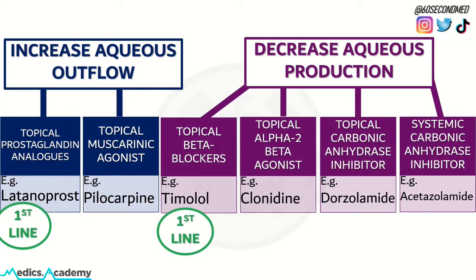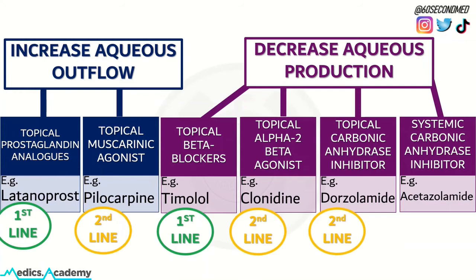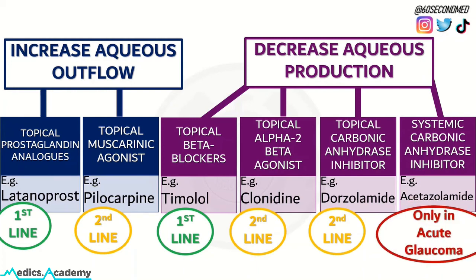The first line in chronic open-angle glaucoma will be prostaglandin analogs or beta blockers. The rest of these topical drugs are second line in chronic open-angle glaucoma. But the systemic carbonic anhydrase inhibitor is only used in acute angle-closure glaucoma.